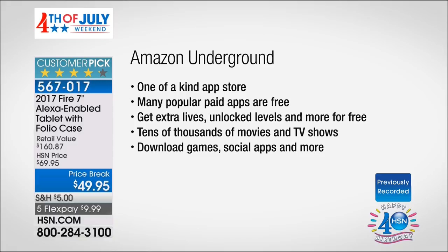My biggest advice: get it. Try it out. You'll see for yourself. In the Amazon App Store — a one-of-a-kind app store where tons of paid apps are free. You can get extra lives, unlock levels, and more for free. Where other app stores charge for the exact same thing, here you get tens of thousands of movies and television shows, download games, social apps, and more.